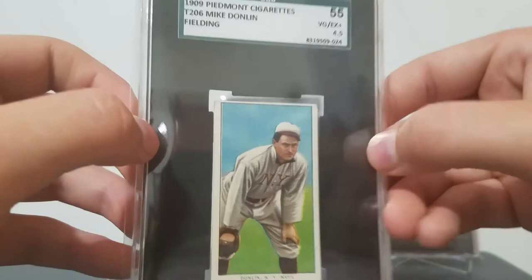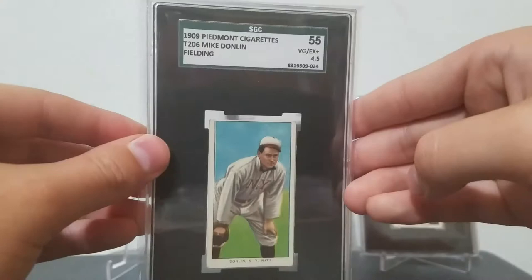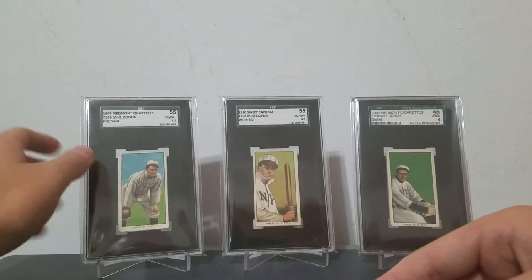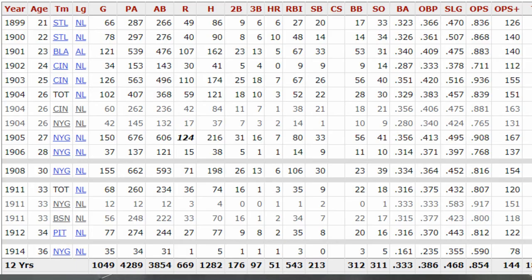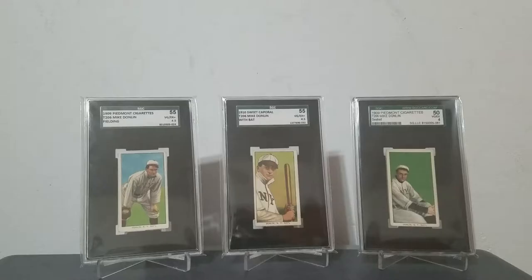Now I'll get into some information about Donlan. Mike Donlan was one of the most charismatic players of his day and was well loved by fans. He had a lot of flair and was known as 'Turkey' because of the way he ran and because he had an apparently very red neck. He wasn't too happy about that nickname, but it stuck. In addition to that, Mike Donlan was a very talented hitter — he had a lifetime batting average of .333 and a slugging percentage of .468, which is very comparable to the top hitters of his era.